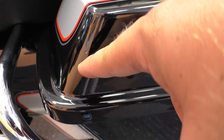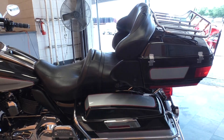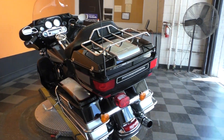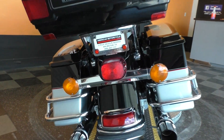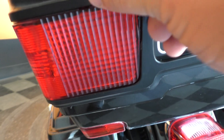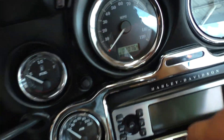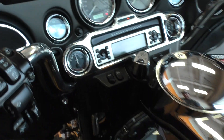It's got a little paint chip on that saddlebag — nothing too major at all. It's got a good tire on the rear. Maybe a little mark right there. Go ahead and check out the mileage: 20,764. This one's got the factory security.